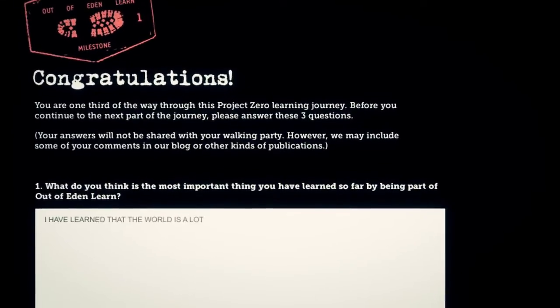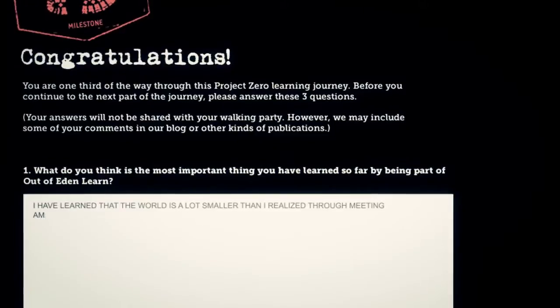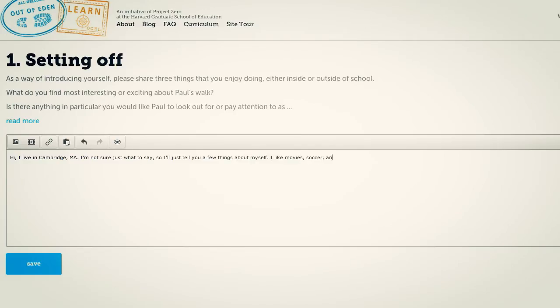Throughout the program there are three reflections that the students have to answer, asking things like what they liked, didn't like, what was their favorite activity, and what did they learn. All of that is accessible to the Project Zero staff, and they are able to tailor their programming based on the feedback.